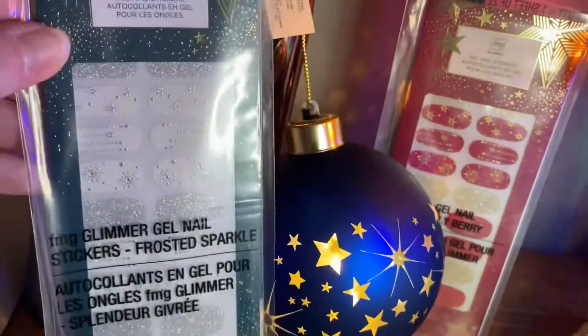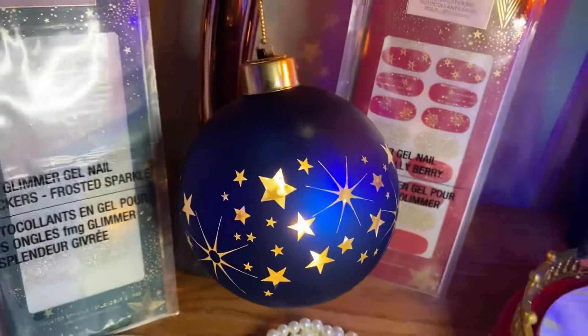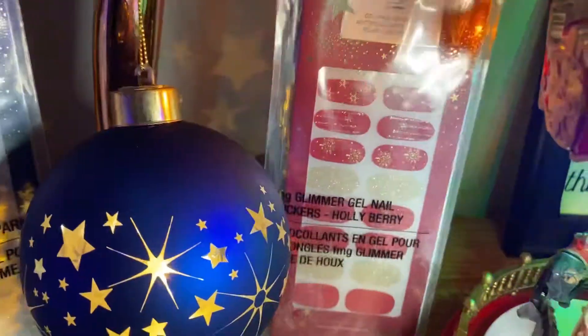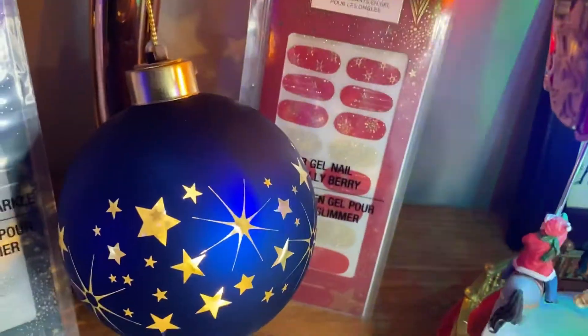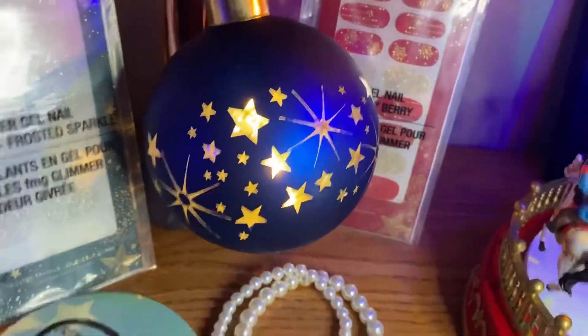Then we have Glimmer Gel Nail Strips. This is Frosted Sparkle — it's a clear and silver. And this one is more red and gold. So if you want to go for a statement or you just want a little bling on your nails, you've got options there. So fun.